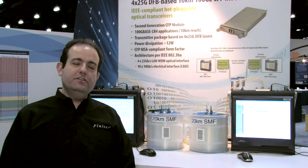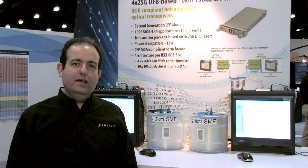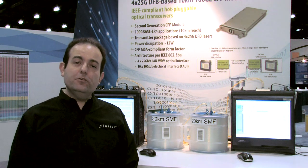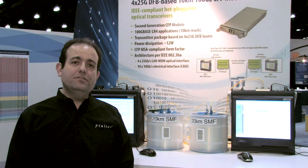Prototypes of these second generation CFP modules will be available later this year, with production in early 2012. Additionally, this 4x25G DFB technology also enables our future generation higher density form factors currently being defined, like CFP2 and CFP4.